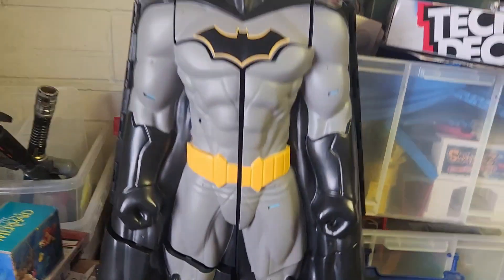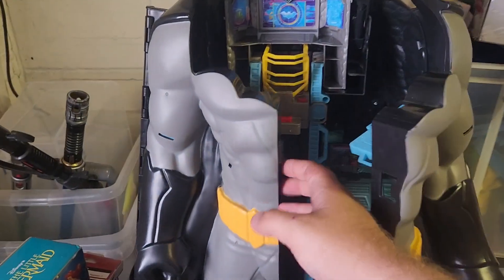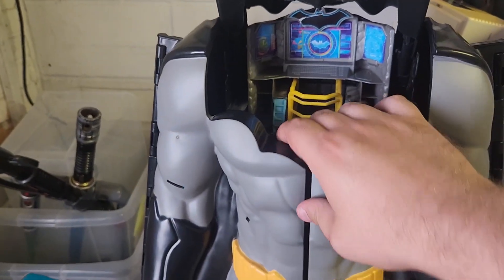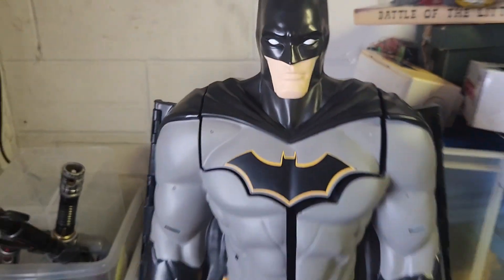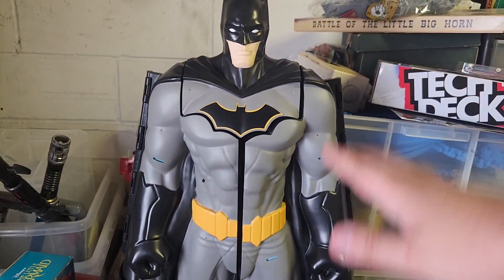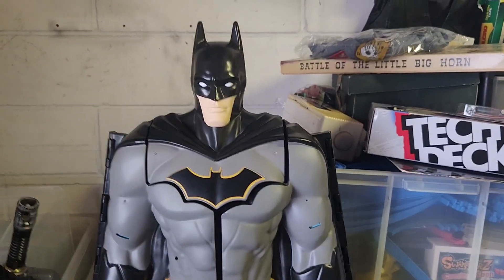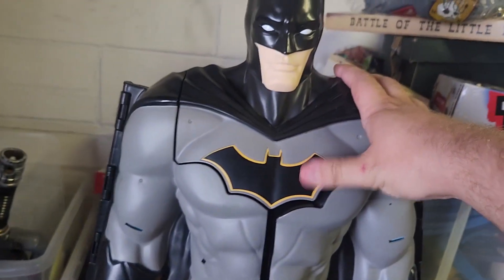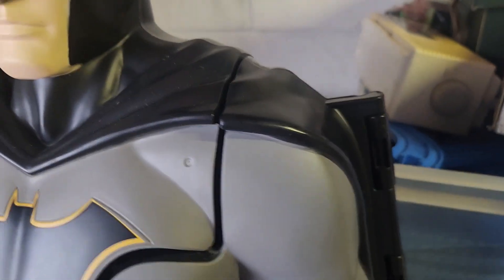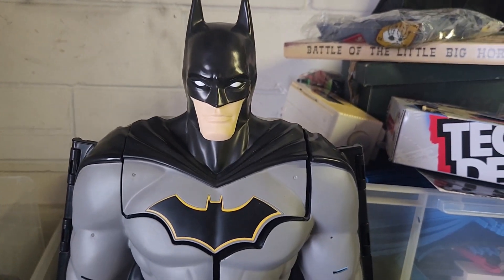Another absolute monstrosity of a packing job is this Batman going out. It's a really nice big playset — it opens up and everything. You could honestly use this as a display piece in a shop, you wouldn't even need to open it. It's absolutely massive — I'd say about three to four feet tall. An absolute beast of a thing. I'm going to look forward to packing this up — it's going to take me ages. But it's going out for £60, so quite a nice item.